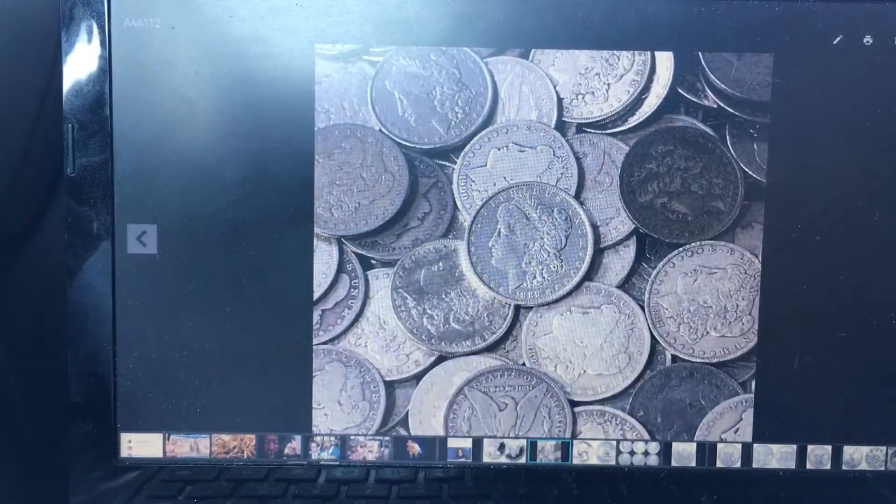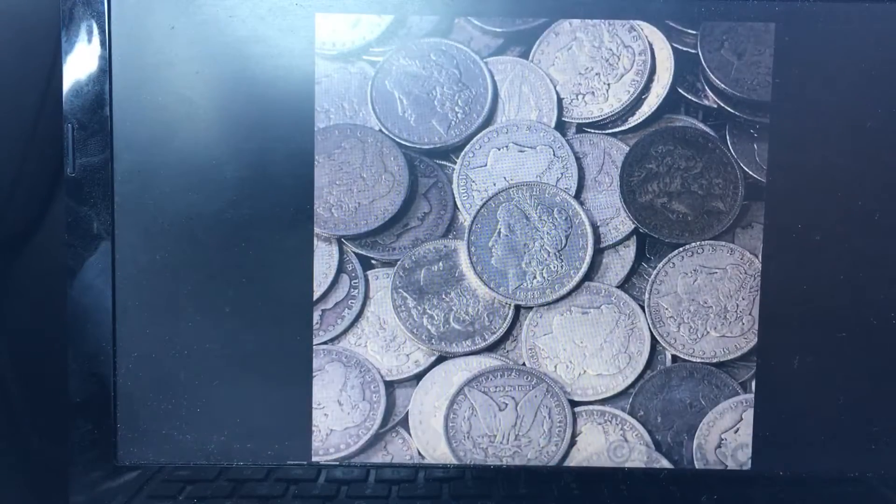Number two on my list is the Morgan Silver Dollar. The Morgan Silver Dollar is ninety percent silver content. They were minted from 1878 all the way up to 1904, and they did another run in 1921. The lower quality coins can actually be purchased just over spot, which makes them a great addition to the collection.